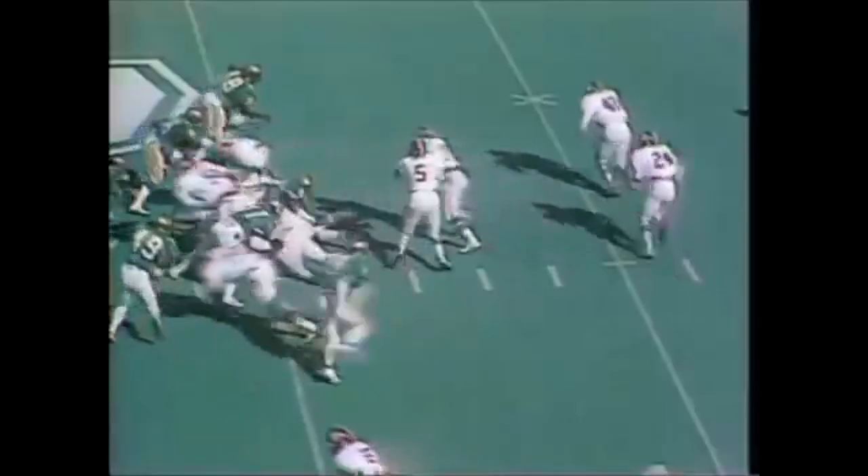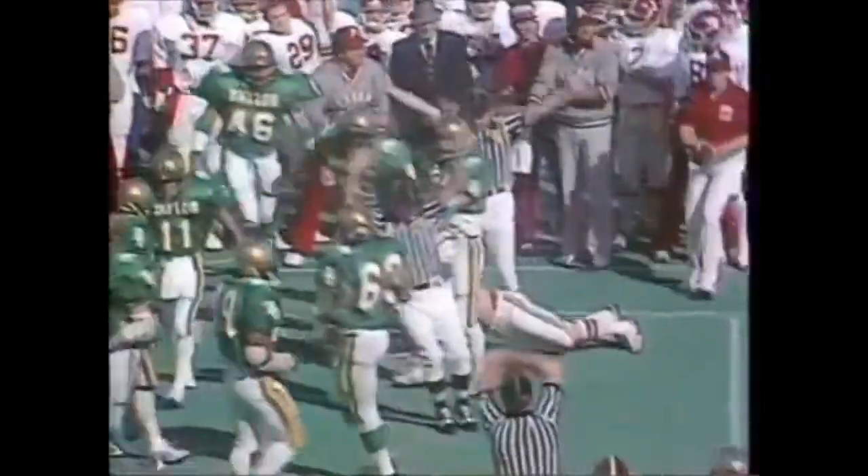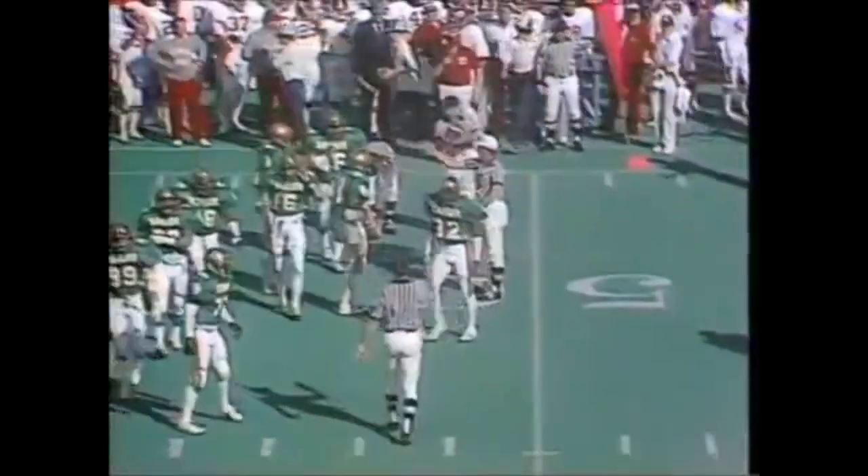Tim Clark is in wide right. Drops in play and there's the pitch. Taken by Jones and he is across the 50-yard line. They'll be marked at the 48-yard line. Van McElroy and Charles Benson on the stop.